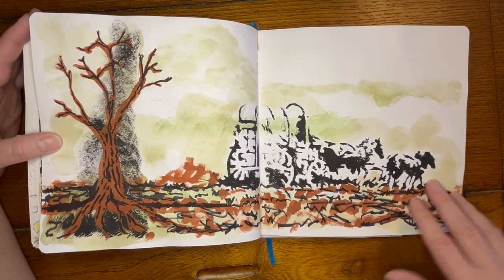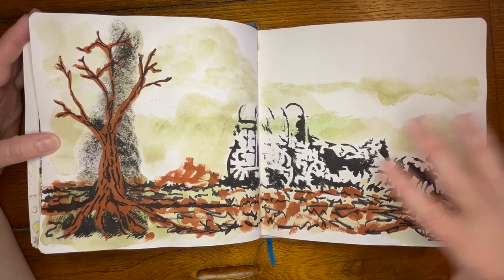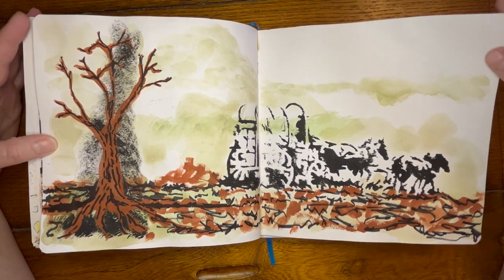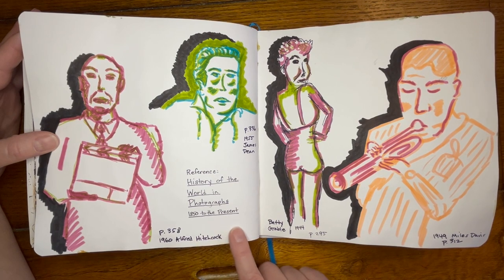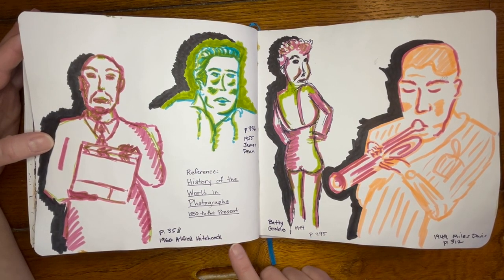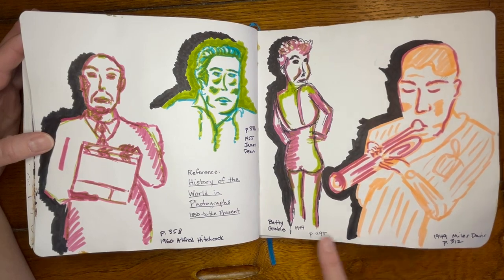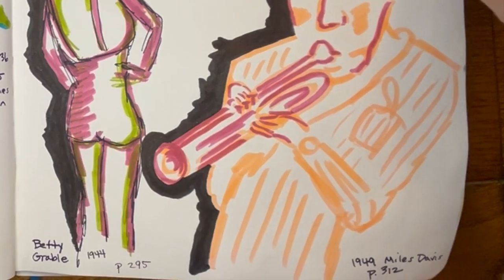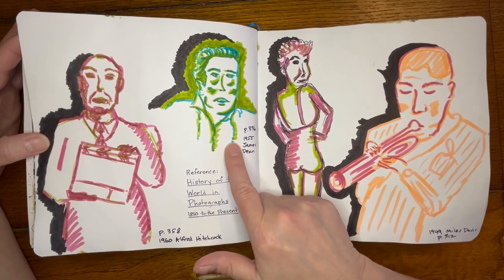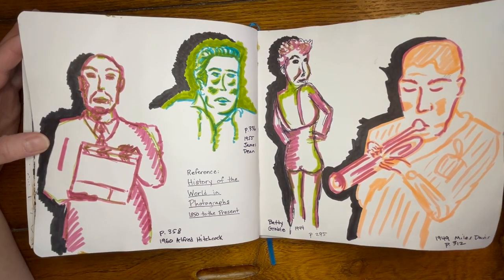I got a stencil that a place was throwing out, I just grabbed it and tried it, and I did like how this one came out. Another reference book — History of the World in Photographs — so I went in right with fine liner and marker on these. Some pretty tough perspective and hands. Poor Betty Grable, I did not do her justice. They're all pretty bad — he does not look like James Dean. Actually, I guess Alfred Hitchcock is maybe the best one. I do like his face.